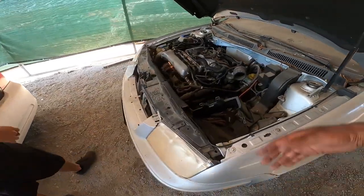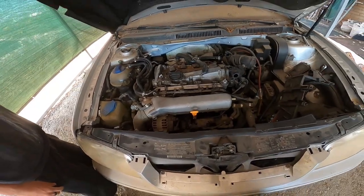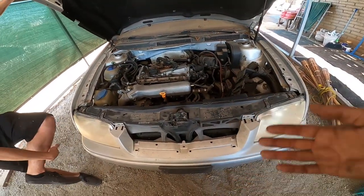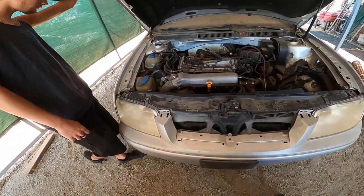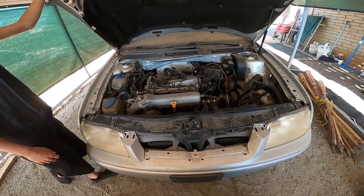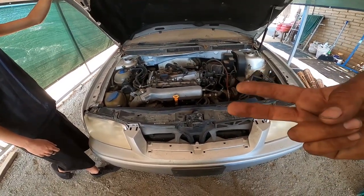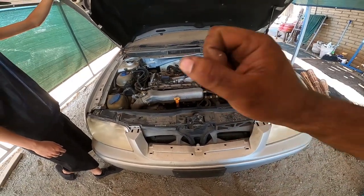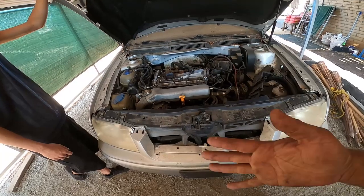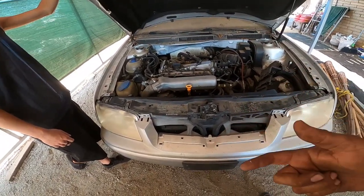We're going to check timing on this, see if the car is timed. The previous owner told me the car jumped timing or something went wrong. I just checked the belt — the belt looks fine, I don't see any missing teeth. I'm wondering either the water pump seized or the hydraulic tensioner failed on it, so it might have loosened the timing and jumped a tooth or two. We've got to figure that out and make sure the head and the bottom end are actually timed correctly.